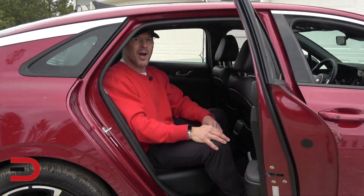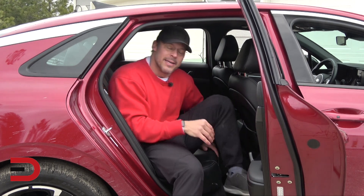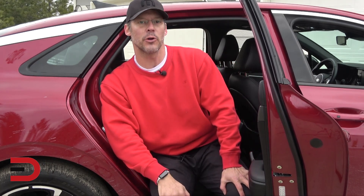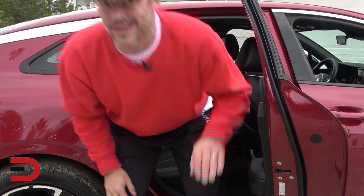Look for some cost-cutting options. Choosing a $1,000 comprehensive and collision deductible instead of $500 can reduce your cost by 11%. If your car is older, consider canceling your collision and comprehensive coverage altogether, because you could end up paying more than you would get back in repair and replacement costs.